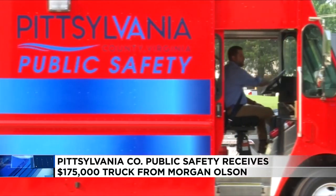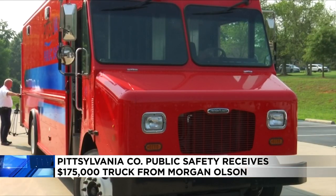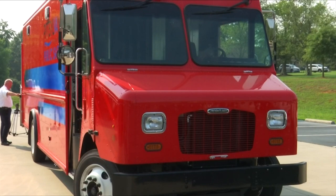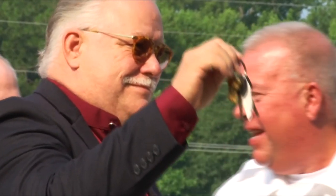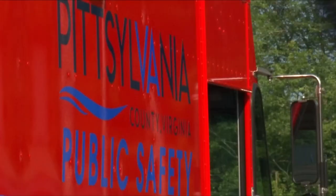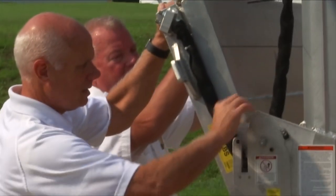That little truck is about a $175,000 gift from Morgan Olsen to Pittsylvania County Public Safety. Morgan Olsen builds walk-in vans and has partnered with the Southside, while emergency crews hope they never get to use it.